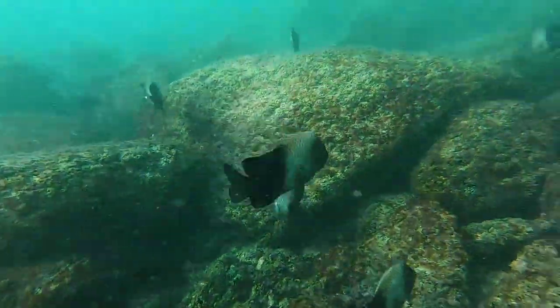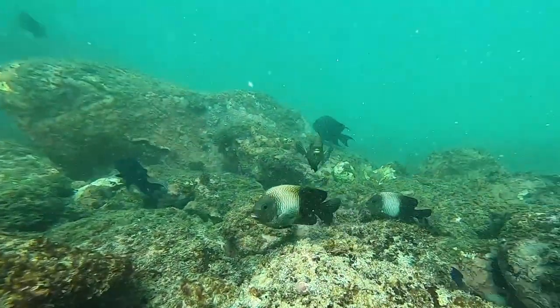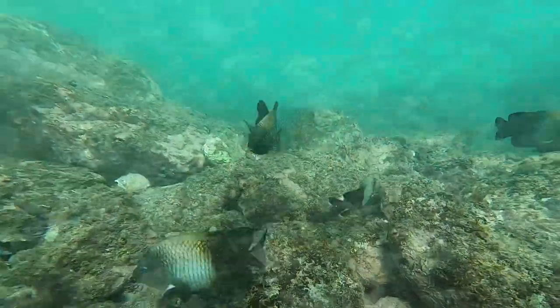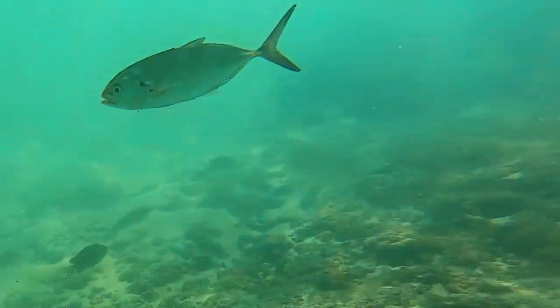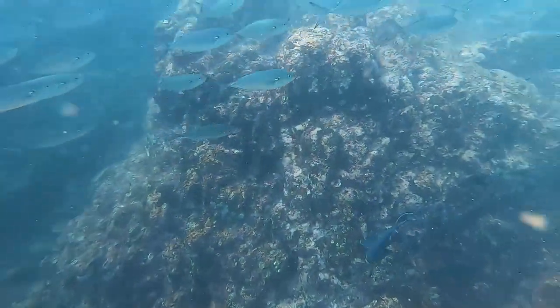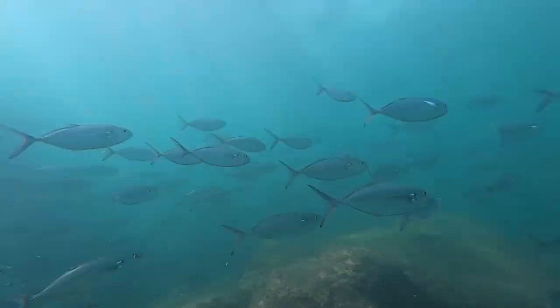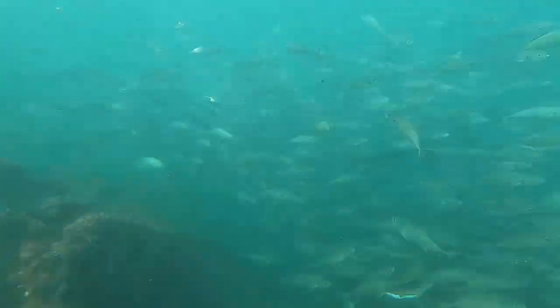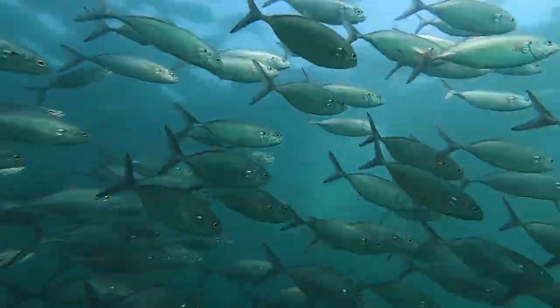And as you can see, it was probably the best snorkeling that we found anywhere in Puerto Escondido. The underwater life here was mesmerizing — singular, beautiful fish that we followed around for quite some time, smaller little schools, and then absolute huge schools that completely surrounded us, would swim with us, turn with us. We had a wonderful time.